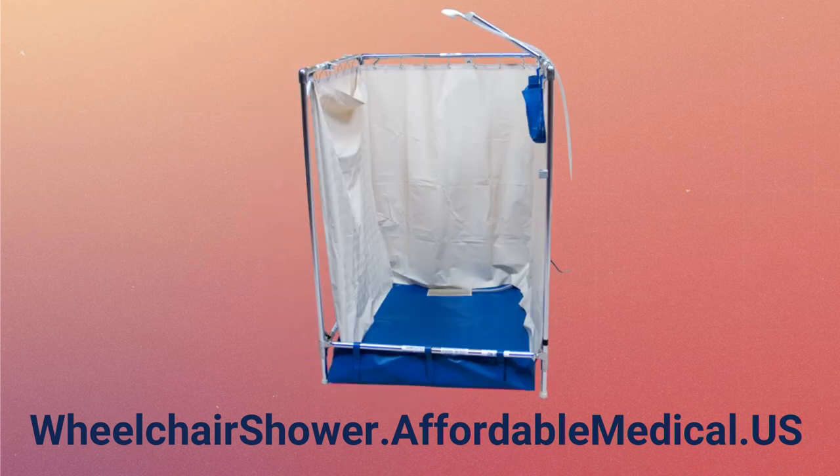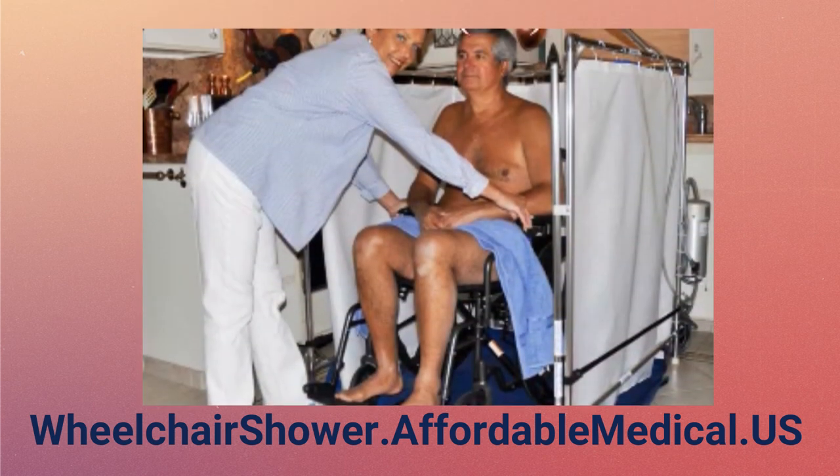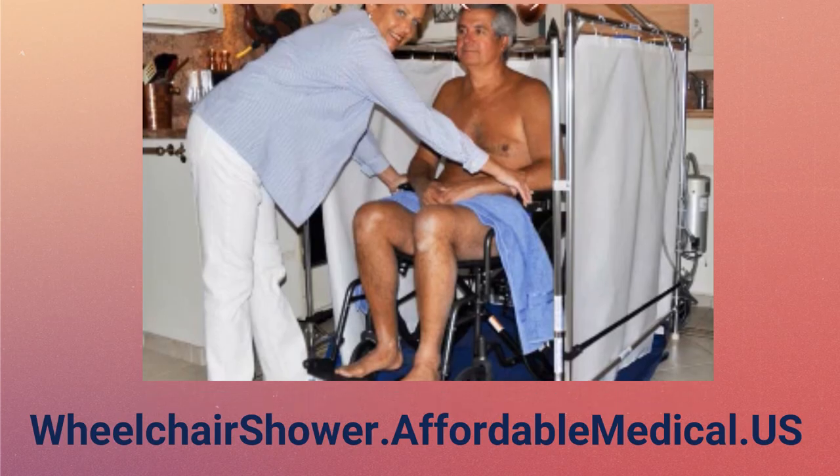It folds up into a very small shape. This shower does exactly what we wanted a handicap accessible shower to do. Amazing.